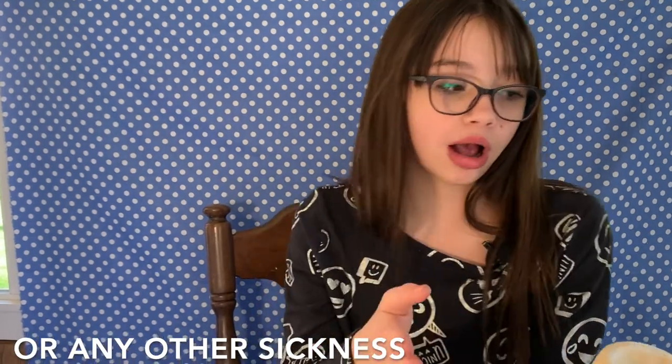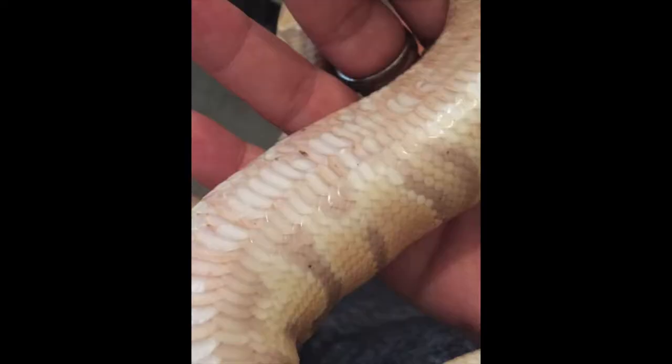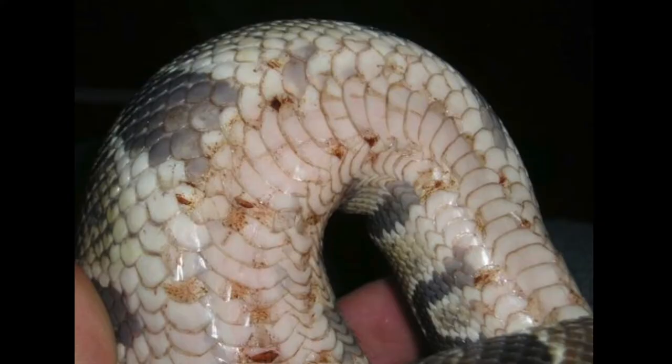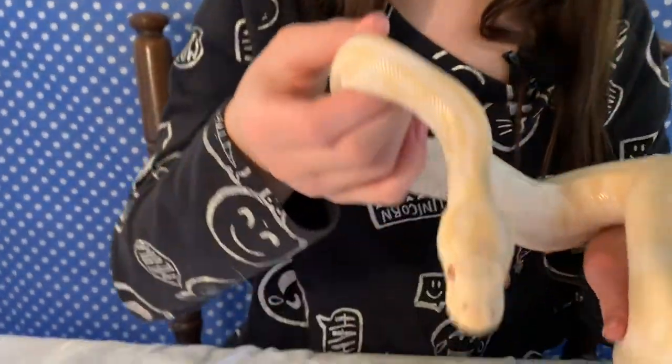I'd be careful with that, because ball pythons are notorious for going on hunger strikes — they just randomly stop eating, and sometimes they won't eat for upwards of six months. That can be pretty alarming to new snake owners, but don't confuse that with them having scale rots. Lastly, the most obvious sign they have scale rots is pinkish and brown, and if it gets bad enough, black-looking scales. So I'm going to show you what it looks like.